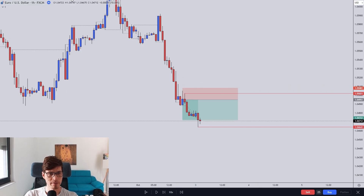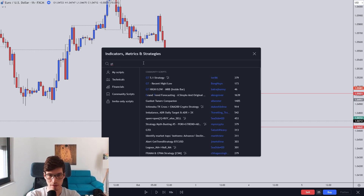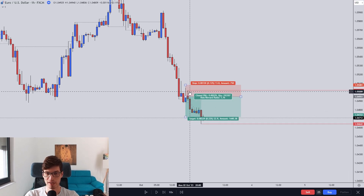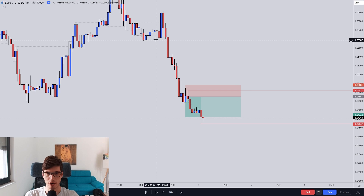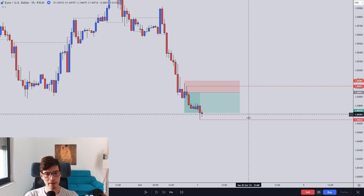I'm starting to use a new indicator — new for me at least. It's called the GT Recent High Low by Bong Hyun. It's really nice — you do not have to manually move these lines. It marks the most recent low, most recent high, and marks out breaks of structure as well. If you're trading this sort of strategy, I would highly recommend using this indicator — it saves a lot of time.